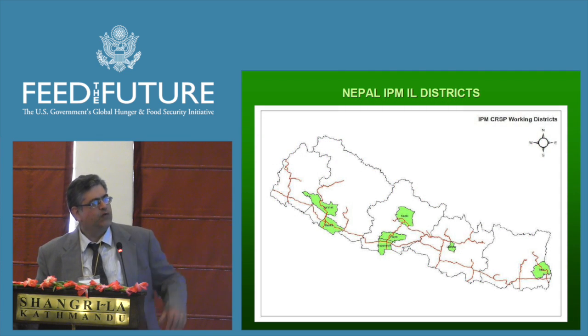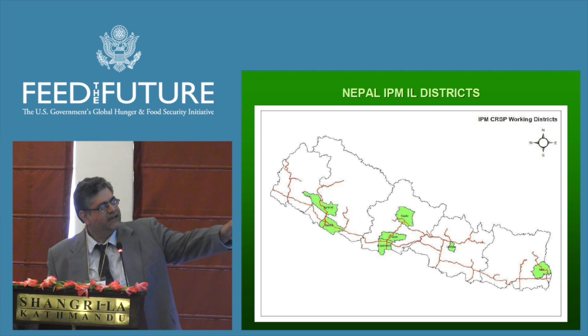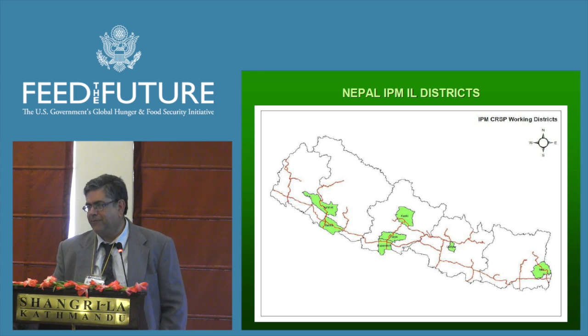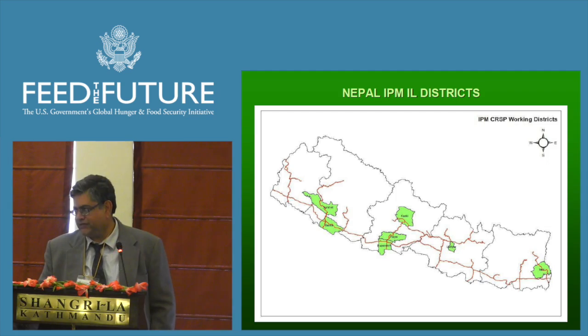Just a little bit on the map of where the program is working: the districts in the far west, Banke and Surkhet, are located in the Feed the Future areas. Those are basically where we'll be doing the proof of concept work to help Feed the Future scale up the technologies and approaches.